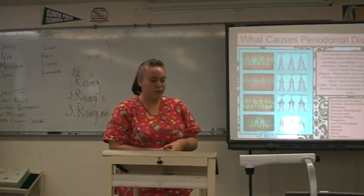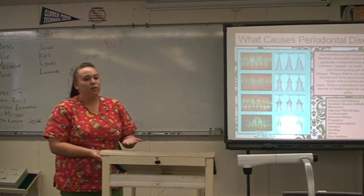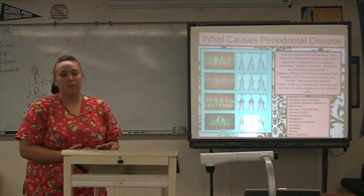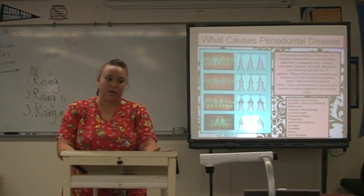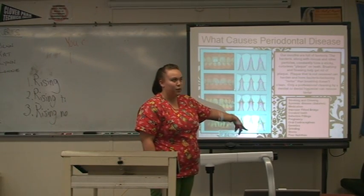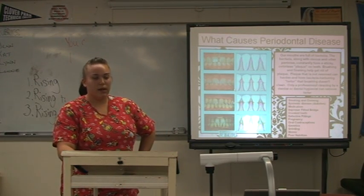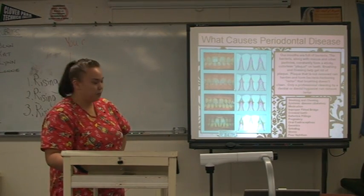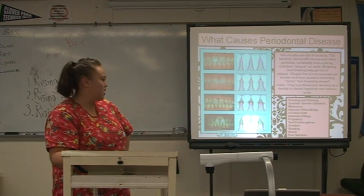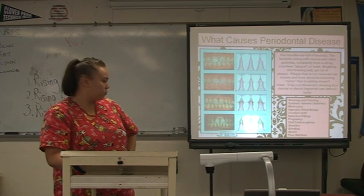So what causes periodontal disease? When gingivitis is left untreated, it will advance into periodontal disease. Our mouth is full of bacteria along with mucus and other particles that are not removed daily from brushing and flossing — these will turn into tartar. Tartar cannot be removed by brushing and flossing alone. You must go see your dentist or your hygienist annually to get them removed professionally. Here are some increased risk factors: smoking and chewing tobacco, diabetes, certain medications that have side effects of dry mouth — because saliva is very cleansing to the mouth — birth control, and pregnancy. Also your genetics — if you have parents who have had bad teeth, it can be passed down. Stress and poor nutrition also increase your risk.